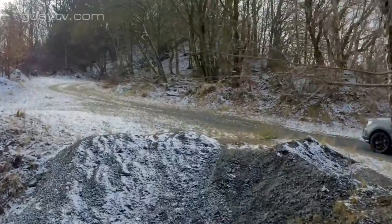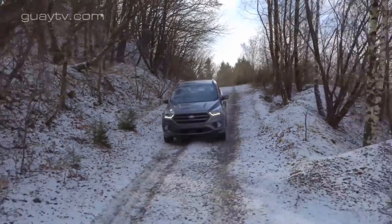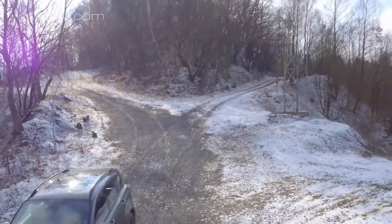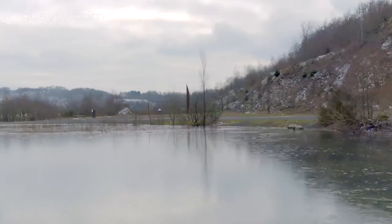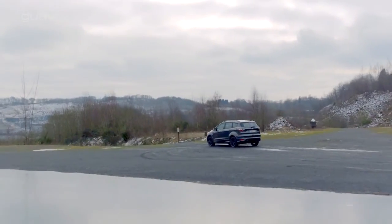La versión más asequible tiene motor gasolina 1.5 EcoBoost de 120 caballos, tracción delantera y cambio manual de 6 velocidades. Cuesta 22.240 euros, más que las versiones comparables del Kia Sportage y el Renault Kadjar, pero menos que la del Peugeot 3008.